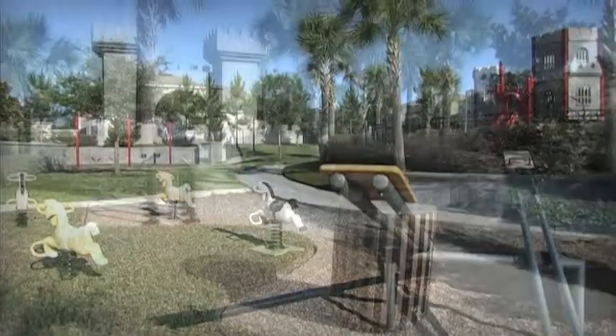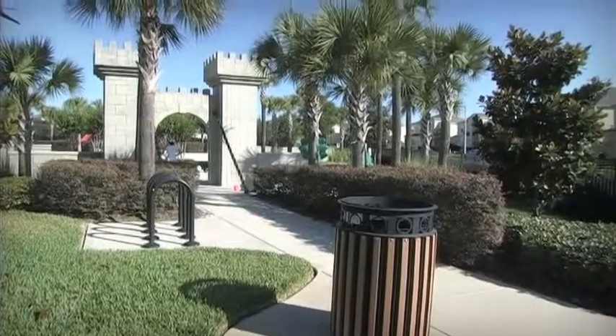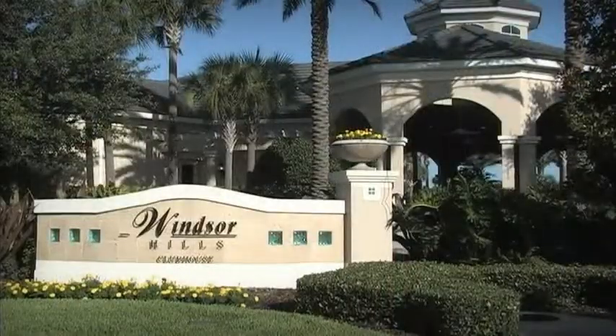It's easy to see why people return to Windsor Hills year after year. We look forward to welcoming you soon.